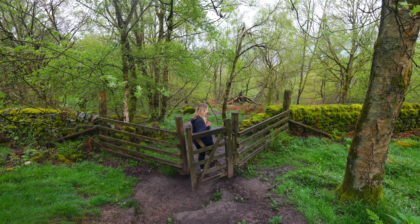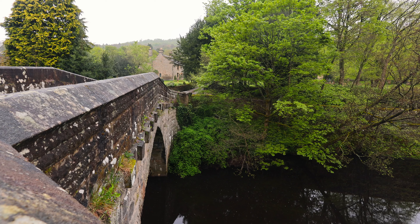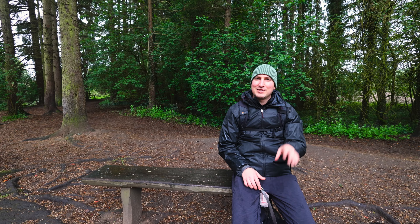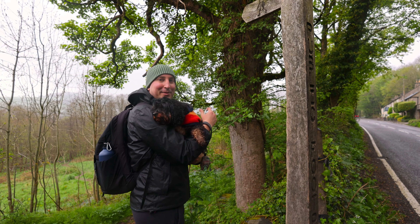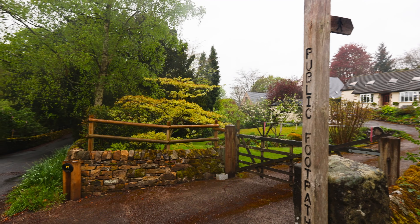We weren't sure if we'd peaked early at the start of the walk, but all of it has been amazing. We've just crossed over Froggatt Bridge and we're having a little break here, enjoying this beautiful view of the bridge and the Derwent River. We're over halfway — a few kilometers to go. If you're doing this walk a little bit later in the day, there's a pub right there where you can get a pint and some lunch, which sounds heavenly right now.